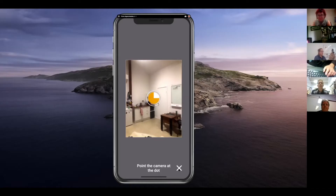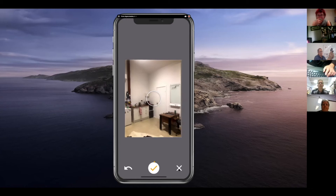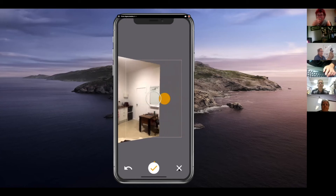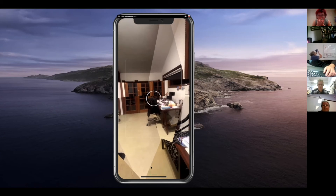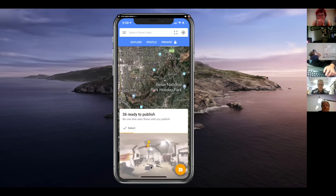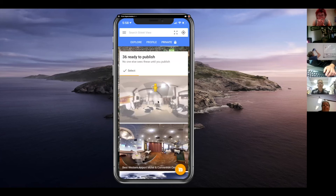Watch what happens — it takes a photo, then I move to the right, then I push the green tick, and the little Google bot starts piecing it all together for me.